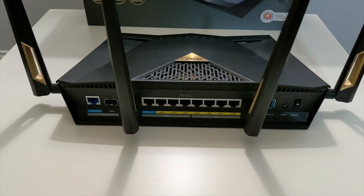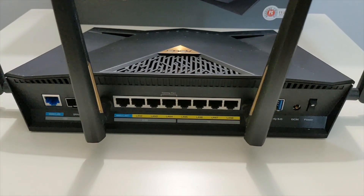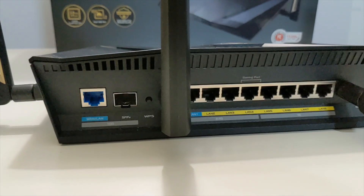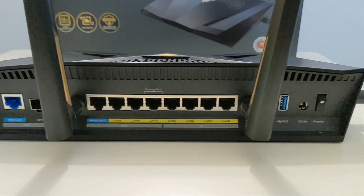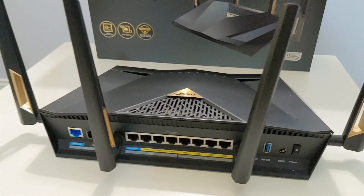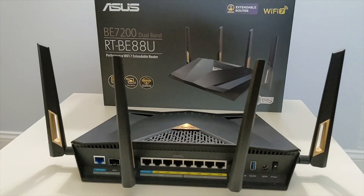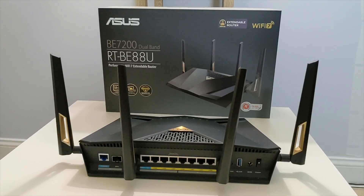Powered by a quad-core 2.6 GHz processor with 2 GB of RAM and 256 MB flash memory, it handles heavy loads effortlessly, while four external antennas ensure strong signal strength. Connectivity options are massive, including dual 10 Gbps ports — one RJ45 WAN/LAN and one SFP+ — a 2.5 Gbps WAN/LAN port, three additional 2.5 Gbps LAN ports, four Gigabit LAN ports, and a USB 3.2 Gen 1 port for 3G/4G/5G modem tethering or file sharing, delivering up to 34 Gbps wired capacity.